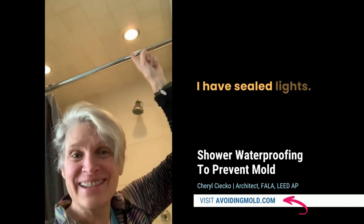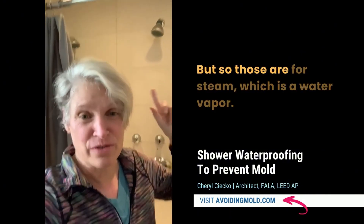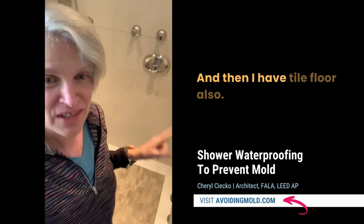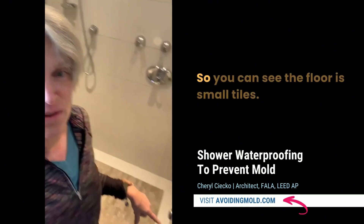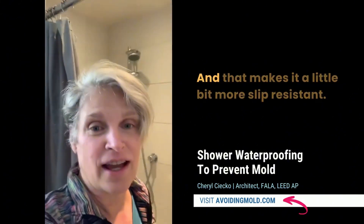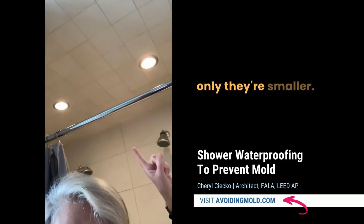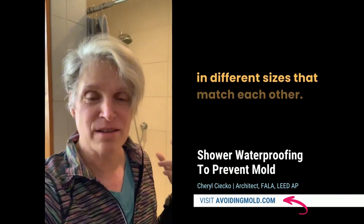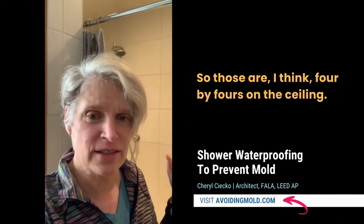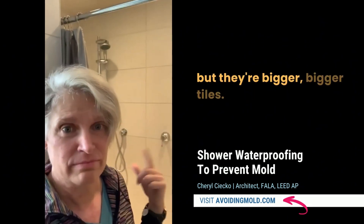I have sealed lights — those are more expensive than non-sealed lights. This is actually a steam shower, so those are for steam, which is a water vapor. I have big tiles on the wall, which I just think look nice, and then I have tile floor also. You can see the floor is small tiles — it's like a mosaic, and that makes it a little more slip resistant. The tiles on the ceiling are the same tile, only they're smaller. You have to look for tiles that come in different sizes that match each other. Those are four by fours on the ceiling, mosaics on the floor, and bigger tiles on the walls.